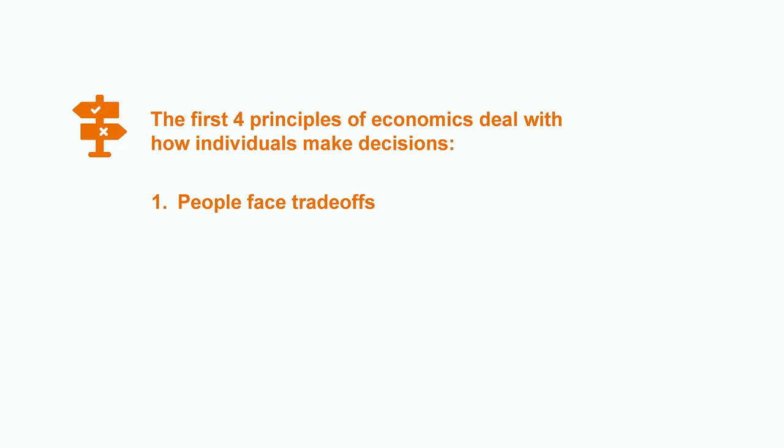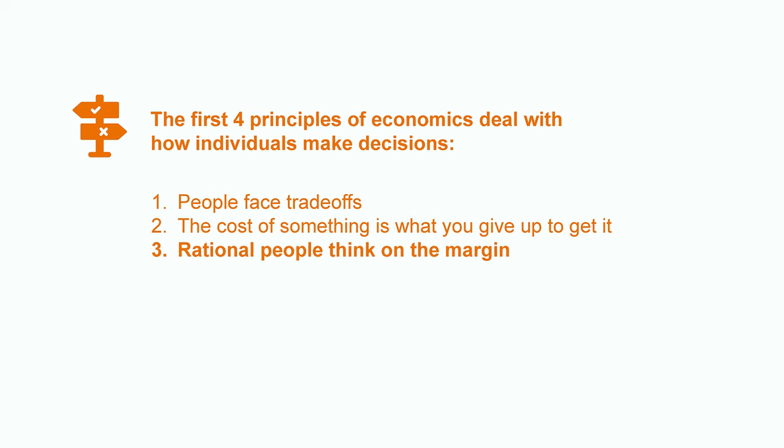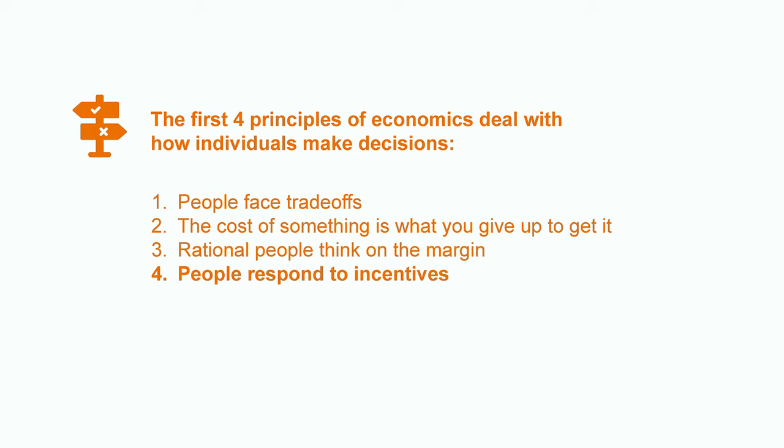The first principle is people face trade-offs. Two, the cost of something is what you give up to get it. Three, rational people think on the margin. And four, people respond to incentives.